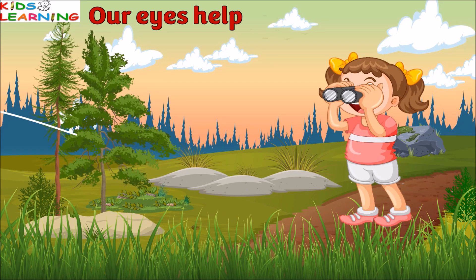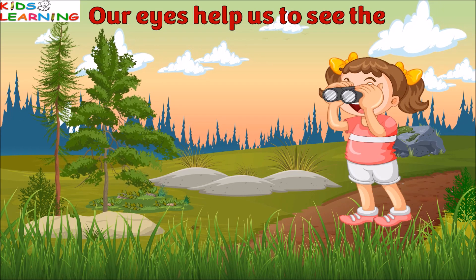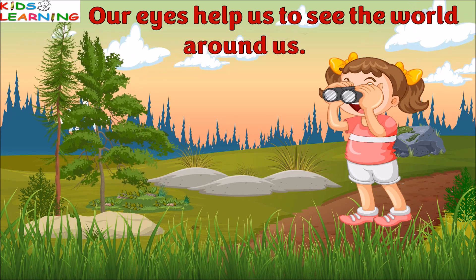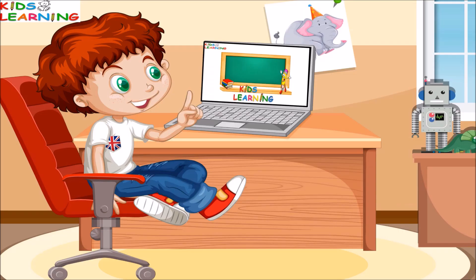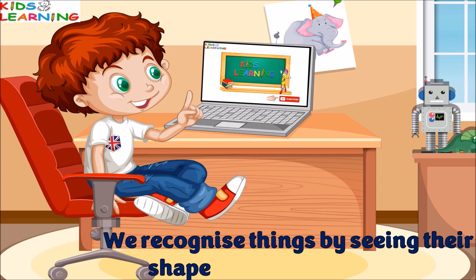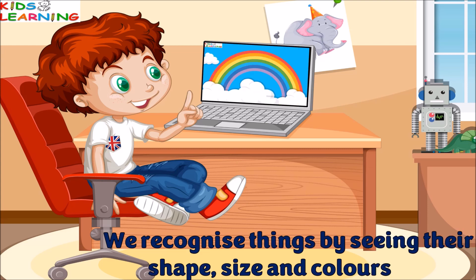Our eyes help us to see the world around us. We recognize things by seeing their shape, size, and colors.